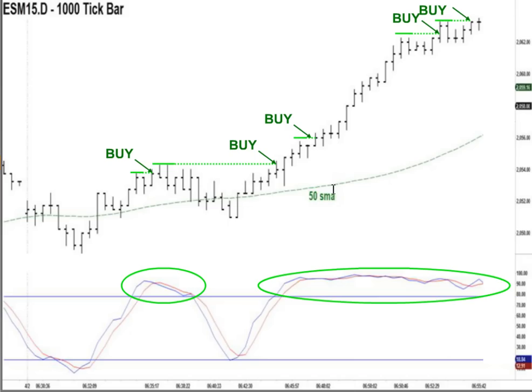I know a lot of traders and educators like to cherry-pick examples from years ago. We like to teach our students and show them things working all the time — whether it happened last month or in the last couple of hours.